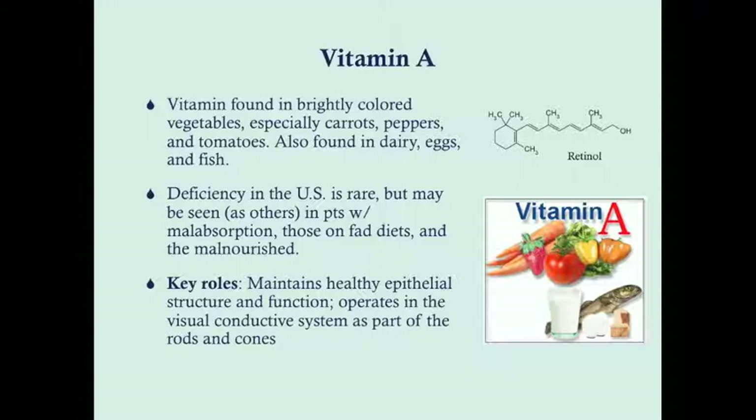Also very importantly, vitamin A operates in the visual conductive system. This is a direct action where retinol gets into the rods and cones, where the chemical can get photoisomerized and stimulate those rods and cones to transduce a signal down the optic nerve.